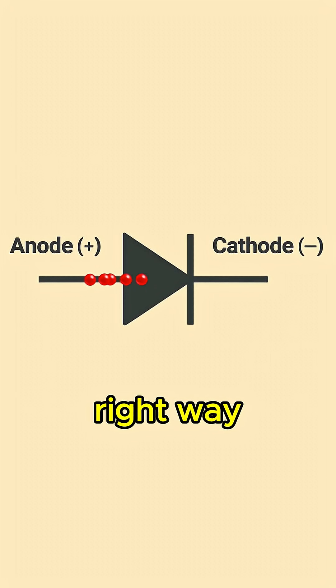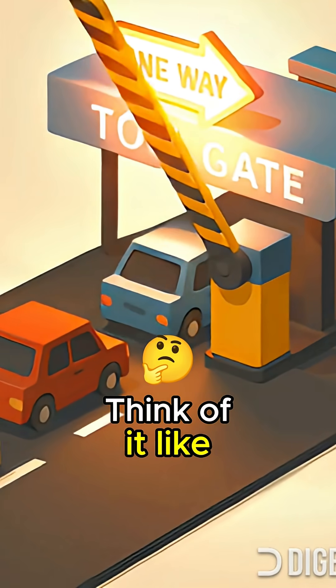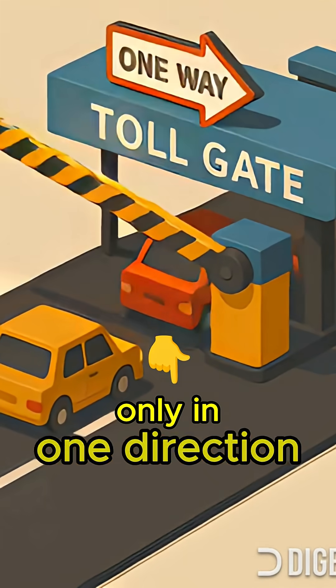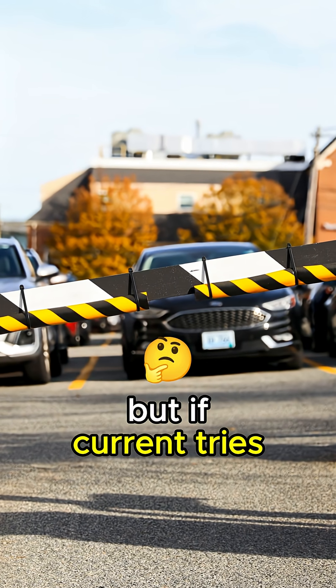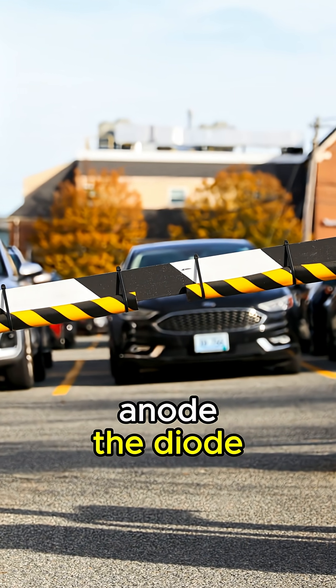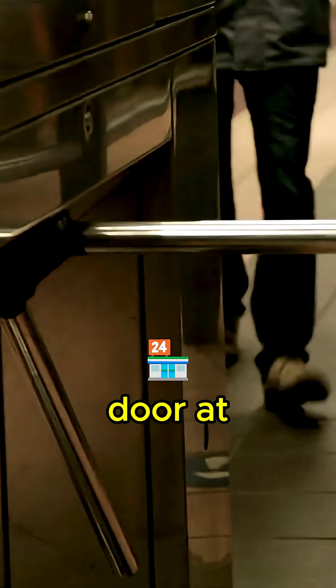When electricity flows the right way — anode to cathode — the diode happily lets it through. Think of it like a toll gate that swings open only in one direction: smooth passage, no questions asked. But if current tries to sneak in from the wrong side — cathode to anode — the diode slams the gate shut, nothing gets through. It's like trying to enter through the exit door at a store. Nope, not happening.